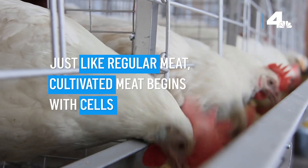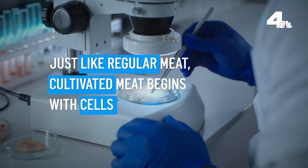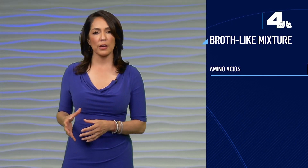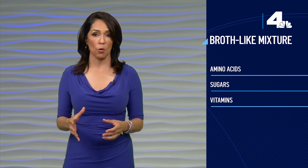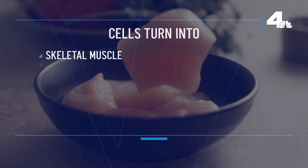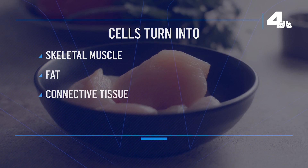Just like regular meat from a live animal, cultivated meat begins with cells. Experts take these cells from fertilized eggs or tissue. Companies can also use chicken cells sold commercially. Next, the cells are fed a broth-like mixture filled with all the nutrients they need to grow, like amino acids, sugars and vitamins. With the help of this special blend, the cells turn into skeletal muscle, fat and connective tissue.